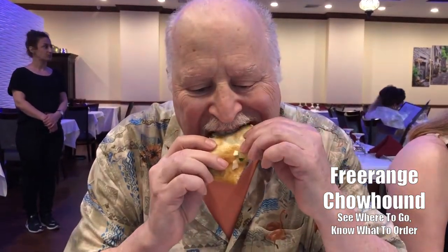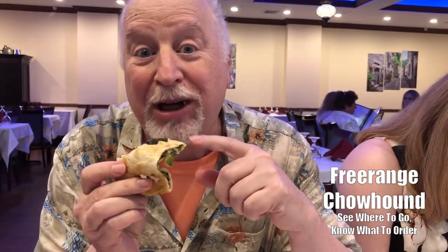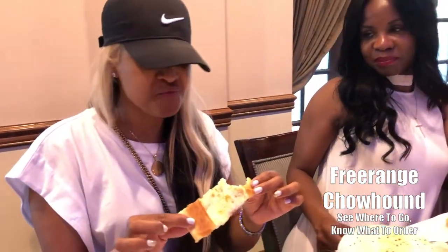They just brought out something they call pita — it's got spinach, and it's folded over, and it looks really delicious. These are cigar boreks. I can see why a cigar, but why a borek? Really, really good and crunchy. You're going to like this.